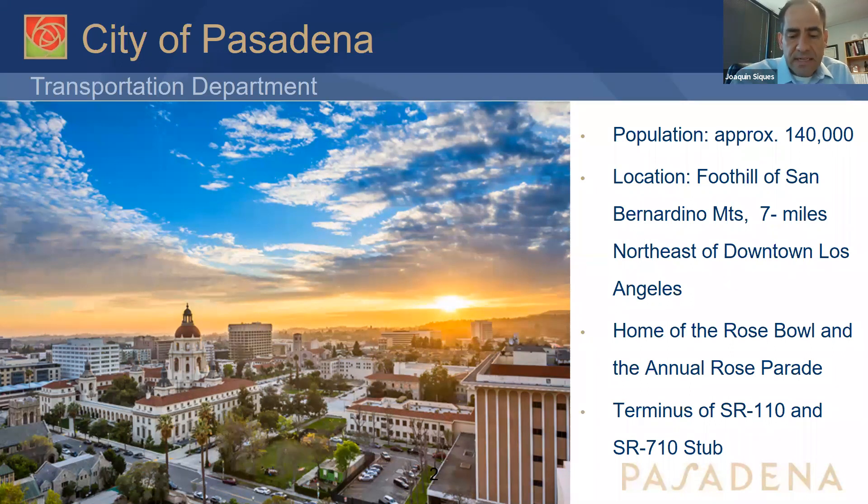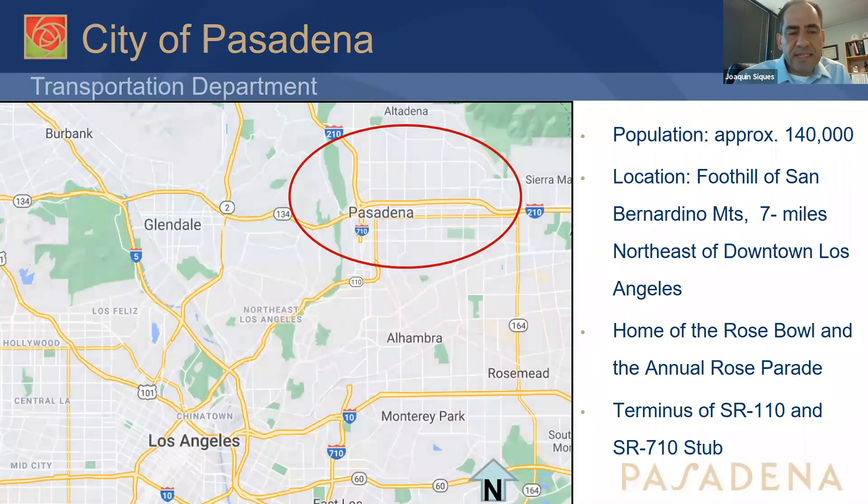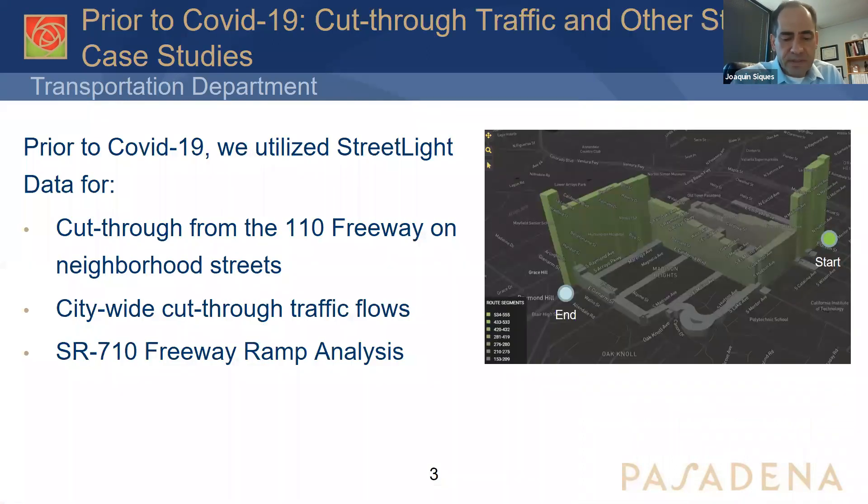We're also unique in having two freeways that terminate within the city. From the south, we have State Route 110 bringing traffic into Pasadena, and from the north we have the 710 Stub Freeway. We started using the Streetlight platform a couple years ago to look at how that gap in the freeway system generated traffic within the city, with the goal of maintaining traffic on arterials and collector streets to minimize impact on neighborhood residential streets through our neighborhood traffic management programs.